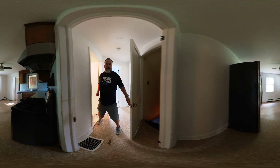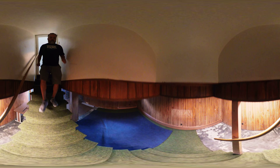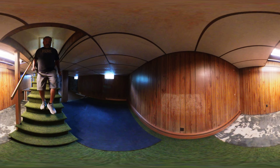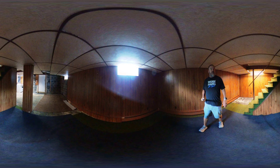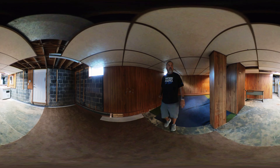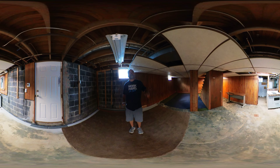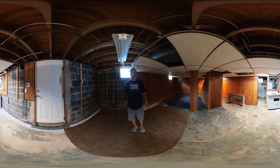And then we have the basement. We're going to head down there now. Decent-sized space down here. You've got a little bit of a drop ceiling that goes most of the way because the ducting is right there. You can see they have a second kitchen down here. With the other drop ceiling, you'd actually have a little bit more space if you got rid of it.